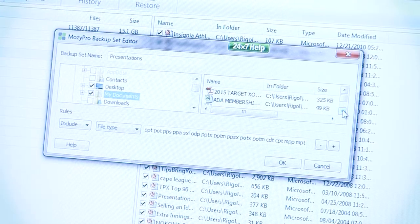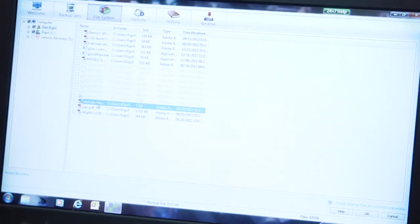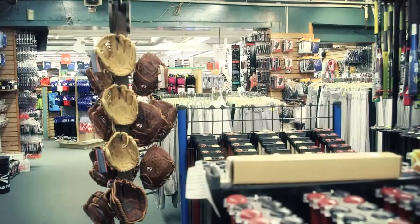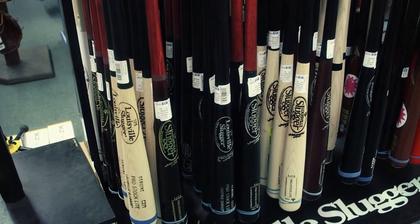EMC Mosey backs up all of my pricing programs. And if we did have a thunderstorm or something came through the night before, it has a feature where I just hit automatic backup and I know I'm safe. To have the ability to go into EMC Mosey and do a couple of careful steps to restore it — it's invaluable.